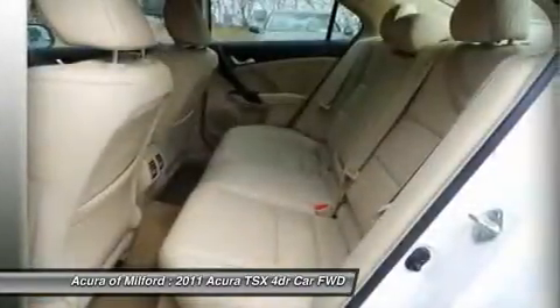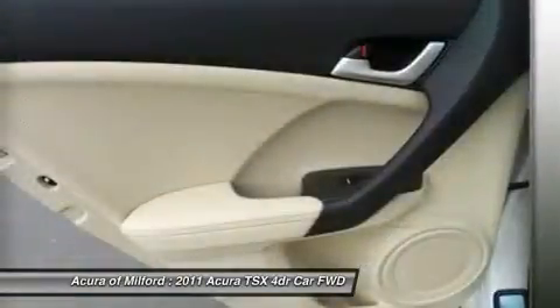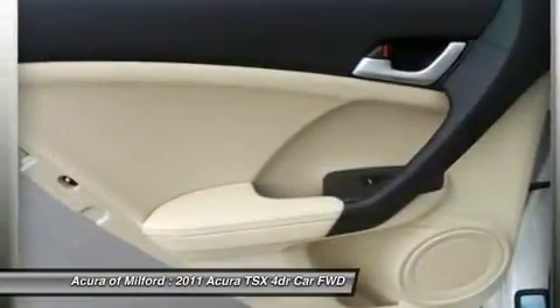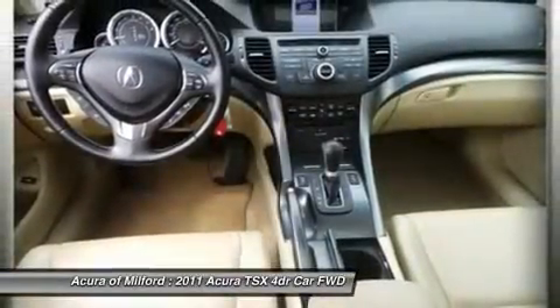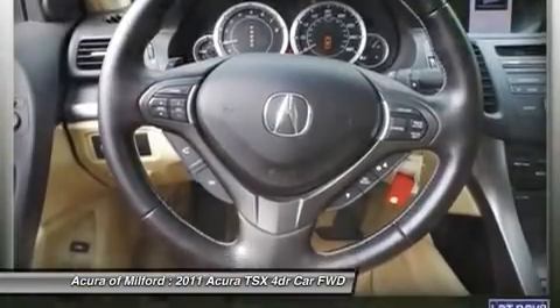Why buy from us? All preowned vehicles are covered by the Lorensen Advantage, including extended warranties and free services. For more information, go to www.lorensen.com/lorensen-advantage.